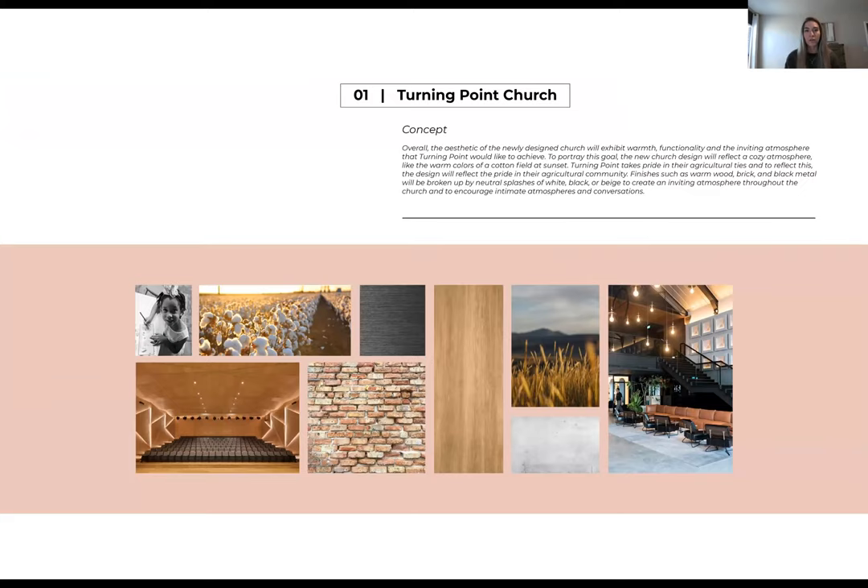We started off with our concept. We wanted the overall aesthetic to be very natural, very warm, very inviting. We wanted to make sure that it made sense in Lubbock — we didn't want something that didn't go with the flow here in Lubbock, Texas. And we wanted to make sure that it was very homey to the people who are going to be coming into this location, and that community was a very big deal in this environment.